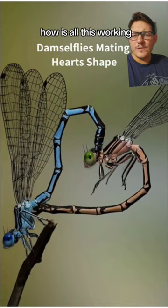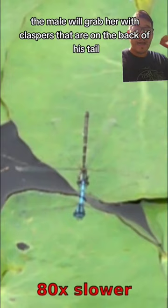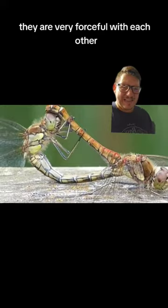The male is actually the one in the front. The male will grab her with claspers that are on the back of his tail. This is not very lovely — they are very forceful with each other, might even bite onto each other. But that's the female in the back.